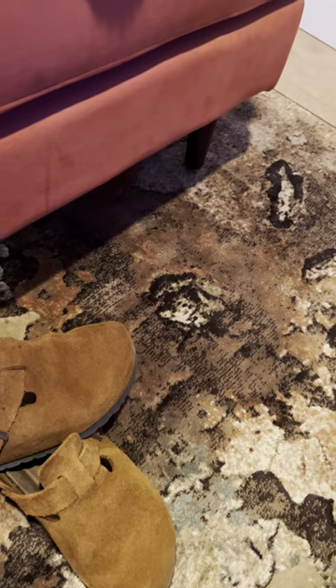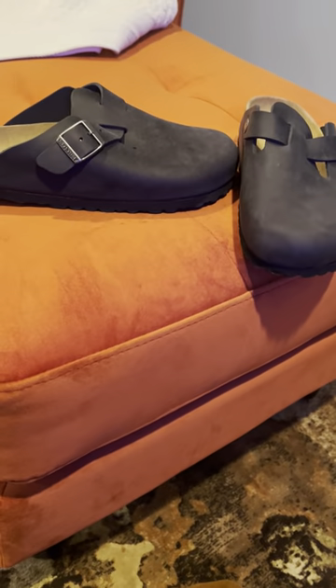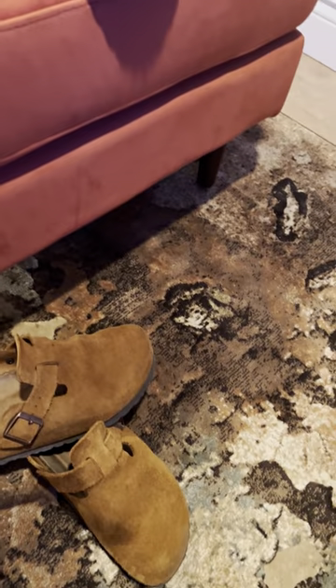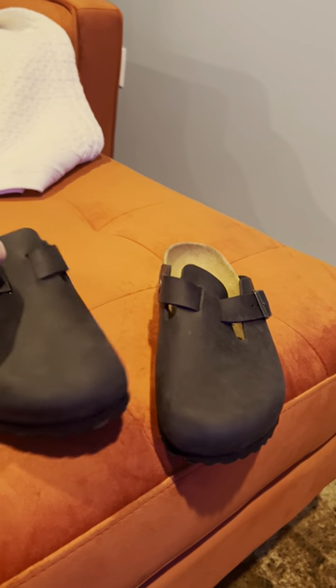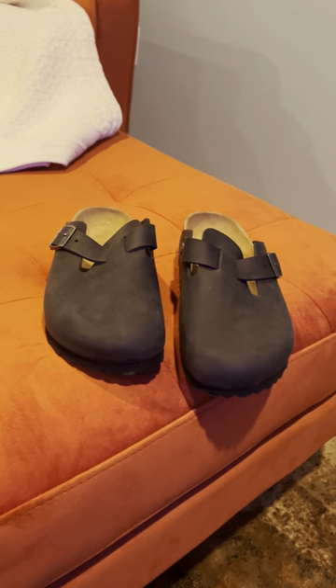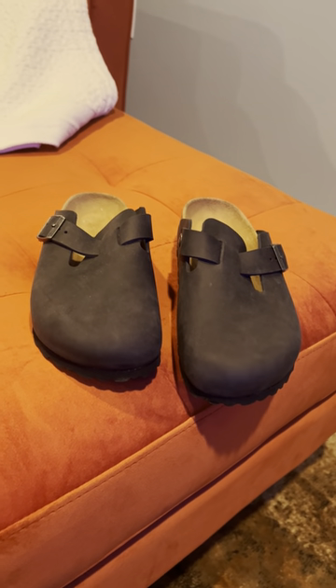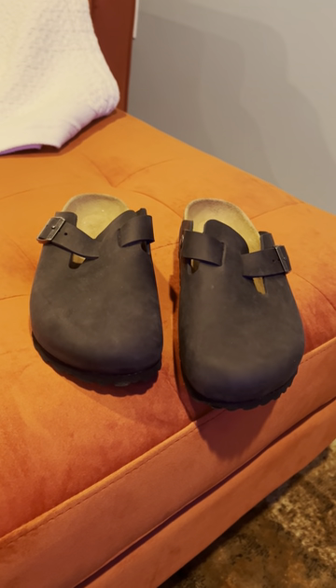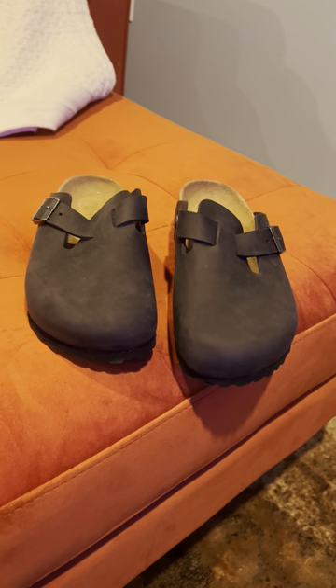I actually went down a whole size and a half. In bare feet, they fit quite comfortably. With socks, they fit and they conform to your feet. I would probably recommend going down one size, and starting with trying half a size down.